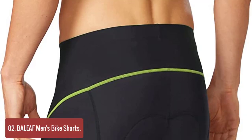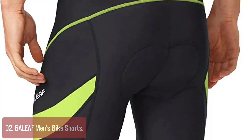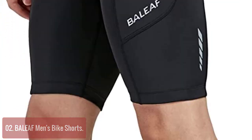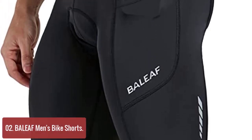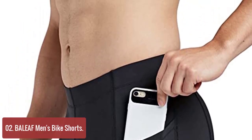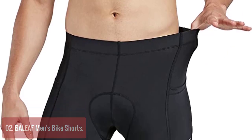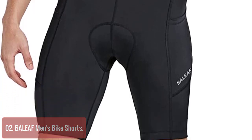Number 2: Beelief Men's Bike Shorts. The Beelief Cycling Shorts are made from a combination of 80% nylon and 20% spandex to offer great comfort and breathability while riding. They are UPF 50+ rated, meaning they will protect you from the sun's harmful rays as well as moisture and sweat. The specially designed padded 3D pad offers additional protection on your bike saddle.